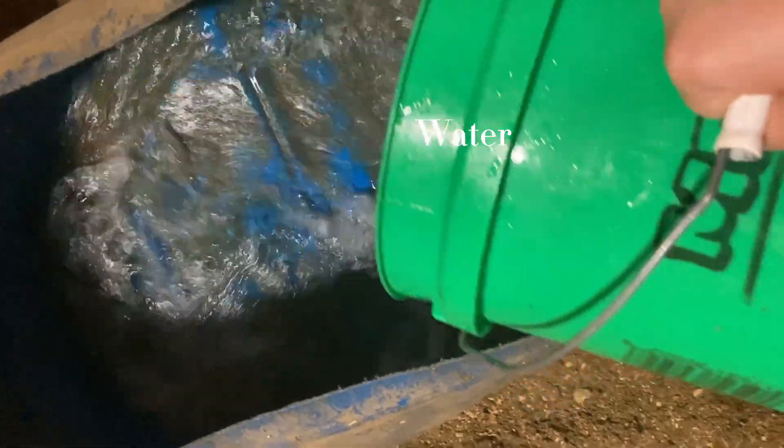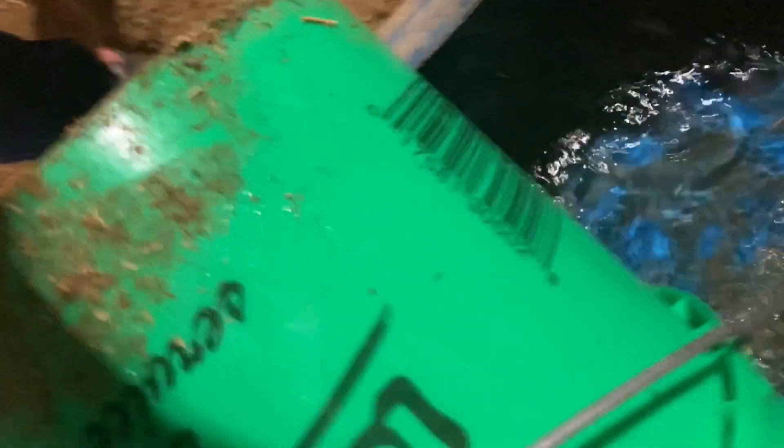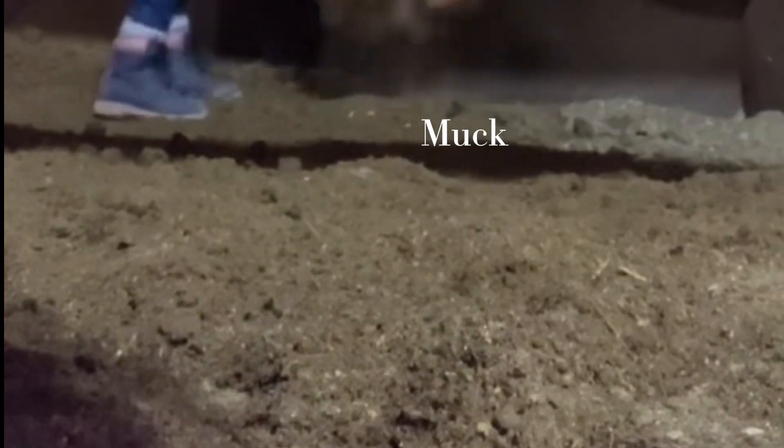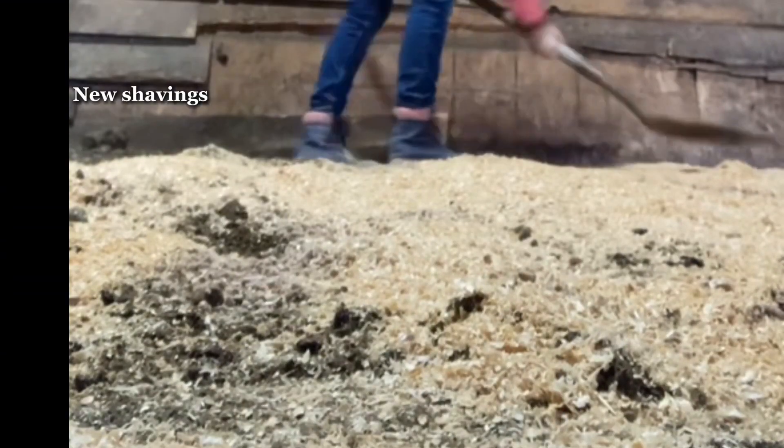First I started off by giving her water. Then I made her pellets, and I gave her her hay — I just didn't show it in the video. Then I started mucking out, and I put in her new shavings.